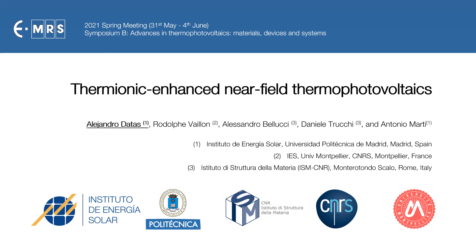Hello, my name is Alejandro Datas and I will present the thermionic-enhanced near-field thermophotovoltaic concept.